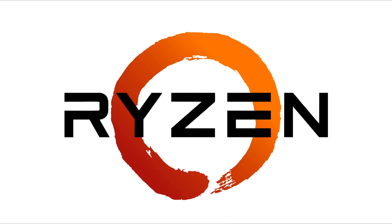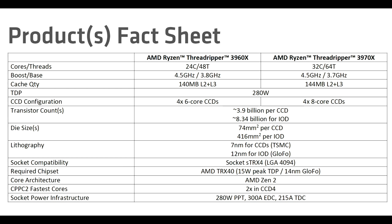Before the analysis, let's have a quick look through the reviewer's guide. I like this product fact sheet, mostly for the transistor counts of around 3.9 billion per CCD. Multiply that by 4 for the four chiplets, and 8.34 billion transistors in the IO die.